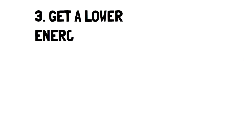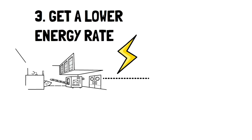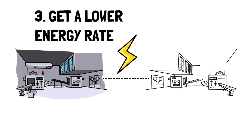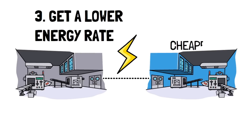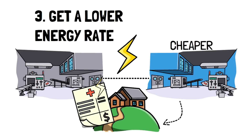Number 3: Get a lower energy rate. Did you know that you can switch who you're getting your energy from? For those who can't do anything more to lower their electricity bill, this may be the best option. According to GoBankingRates.com, you can save up to 30% on your utility bills by switching providers.